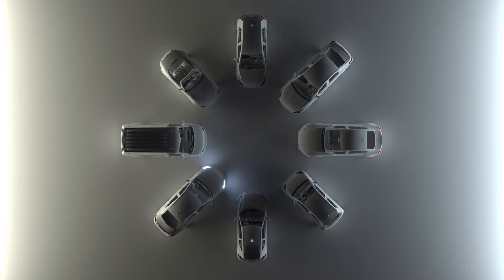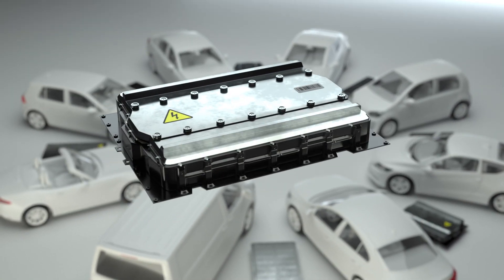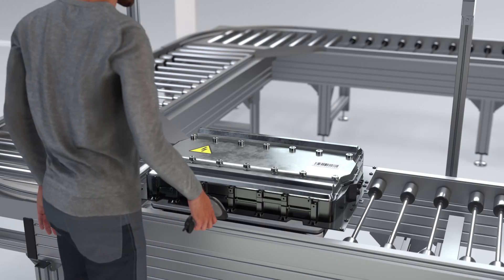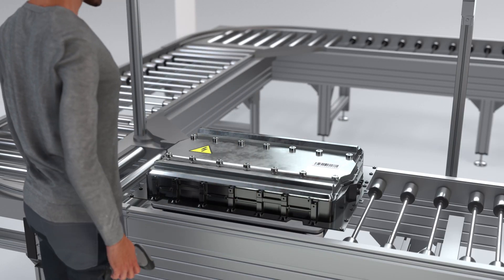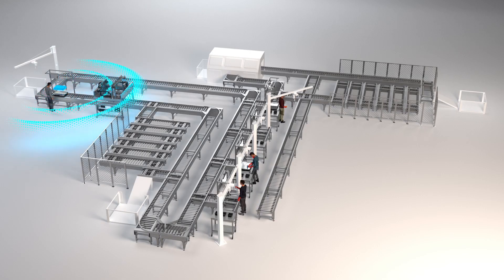Today we have to deal with high variances and still-growing volumes that are increasing step by step. What is important — different from manufacturing — is that at end-of-life we don't know the status or state of the battery. So we first have to do a diagnosis. In our system, a digital twin is then generated which already foresees the way through the further process.